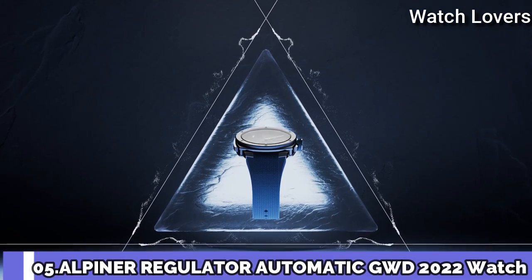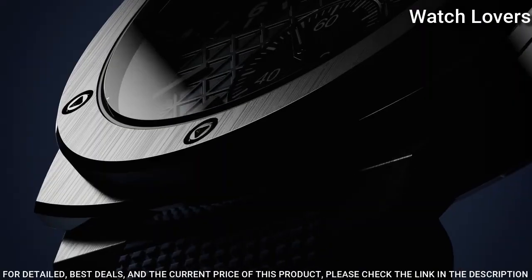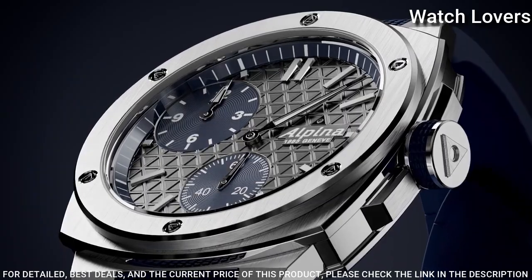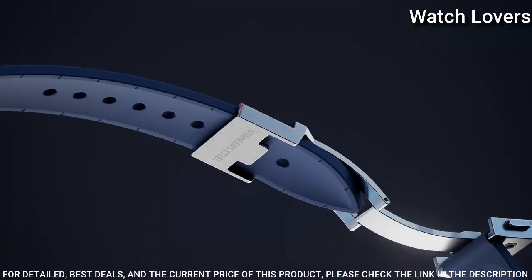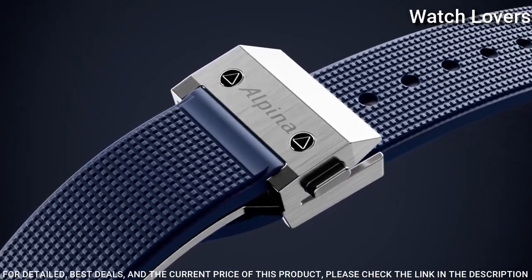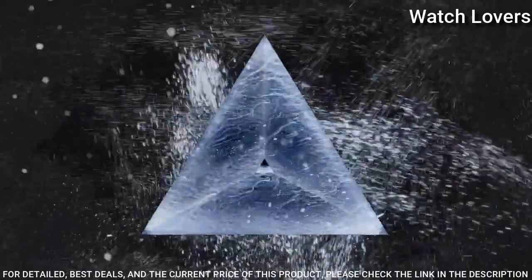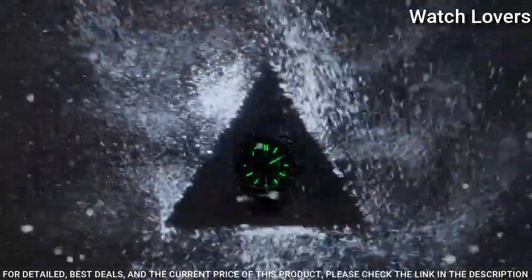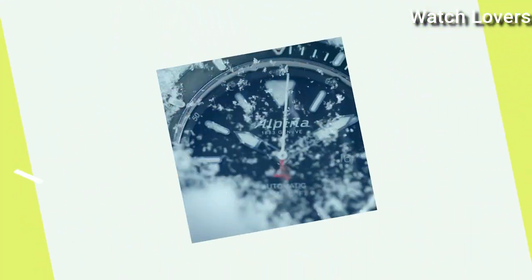Number 5: Alpina Regulator Automatic GWD 2022 Watch. As a member of the Alpina family, renowned for its sporty outdoor watches geared for all-terrain adventures, the Alpina Extreme Regulator comes in a heavy-duty stainless steel case, 41mm diameter by 12mm thickness, screw-down crown with navy blue rubber grip and crown guards, 200m water resistance.